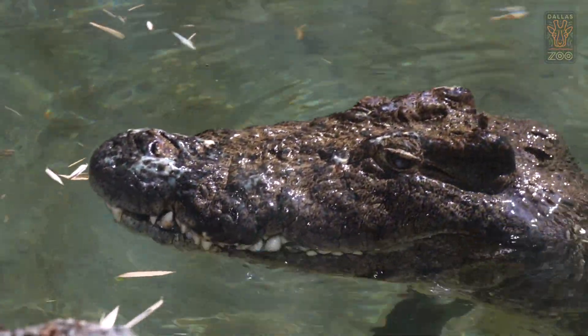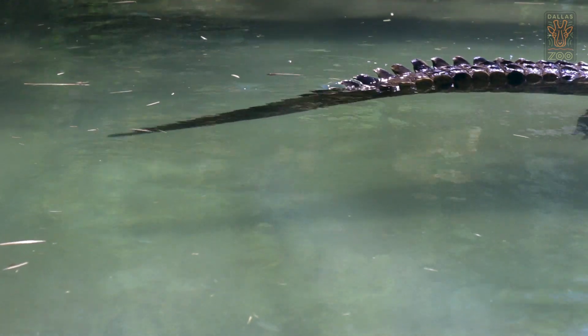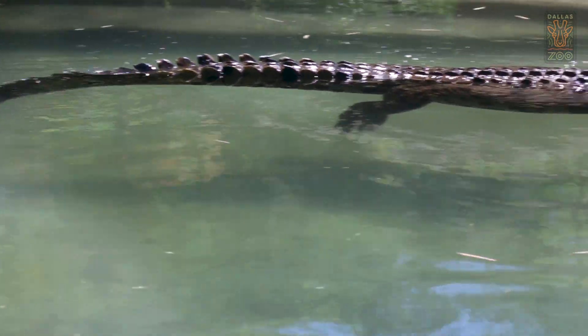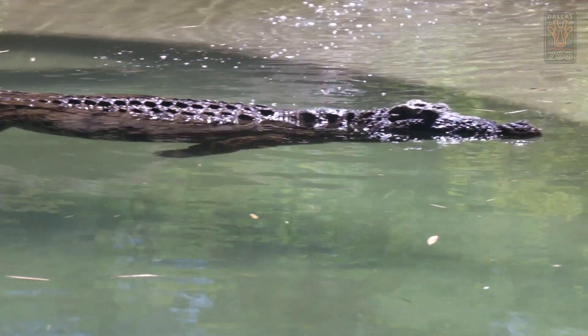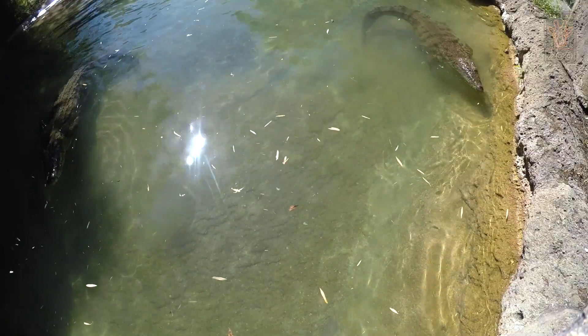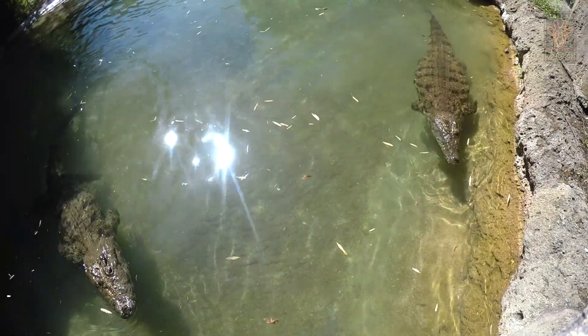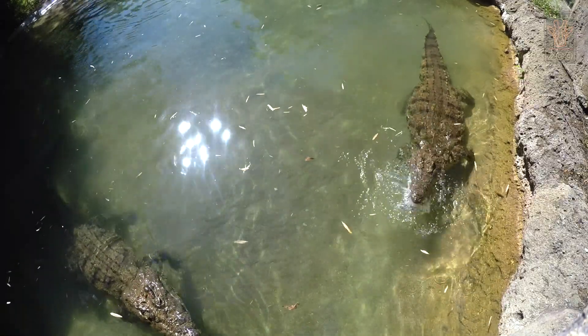They're very agile in the water. They use their big tail to propel themselves around and their head to steer, and usually their arms and legs will help out too. Large crocodilians can swim up to speeds of 10 kilometers per hour plus, and that probably doesn't sound like a whole lot, but it's faster than Michael Phelps — so they're gonna catch you.